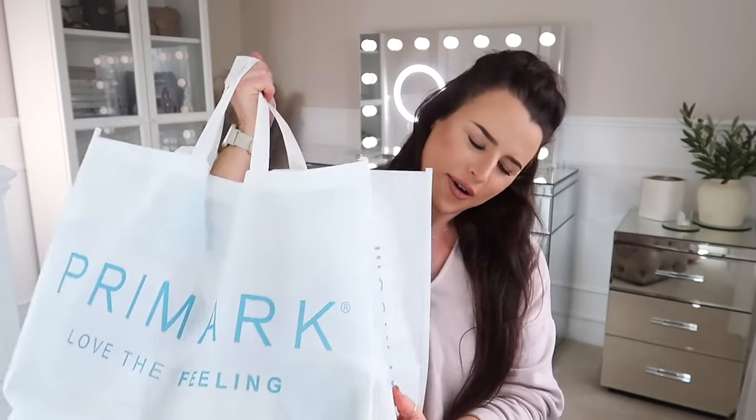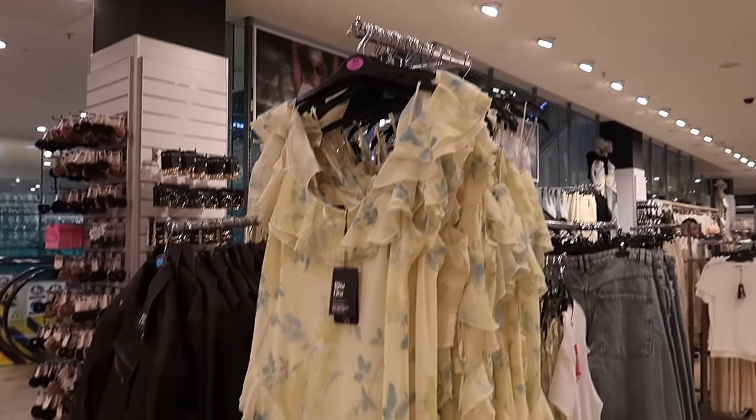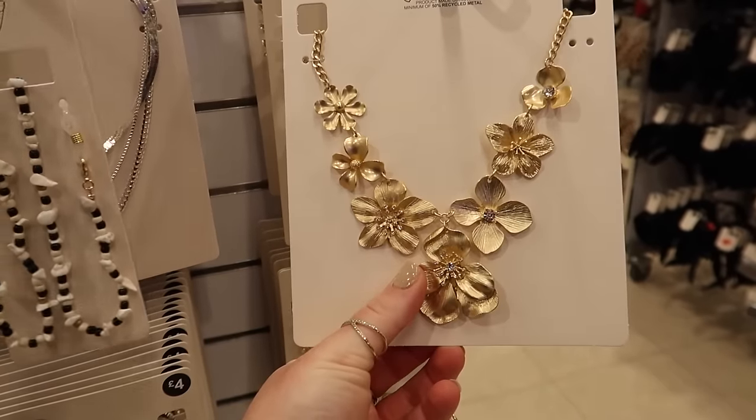Hey guys, welcome back to my channel. Welcome back to a brand new Primark haul video. This month we had a lot of newness in store. If you've seen the come shop with me, which I will link on the screen here and down below, we had the whole Rita Ora new drop for April 2024.